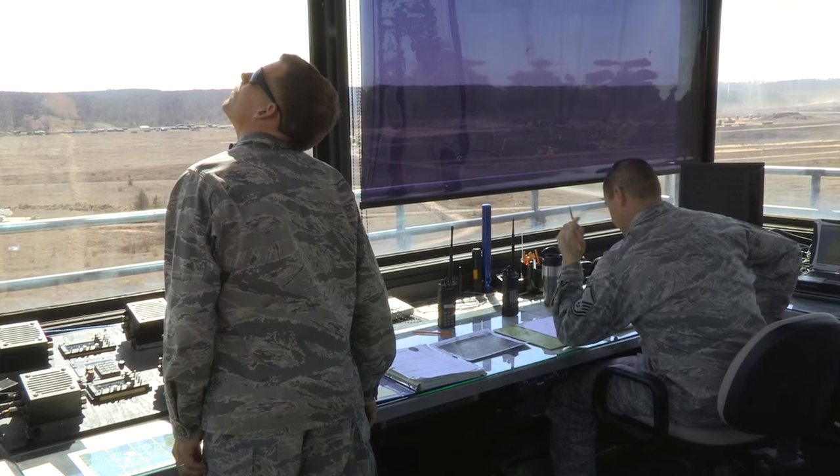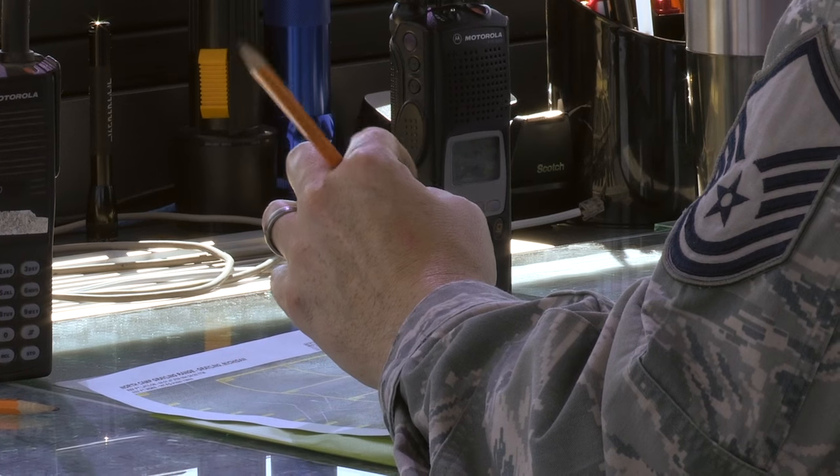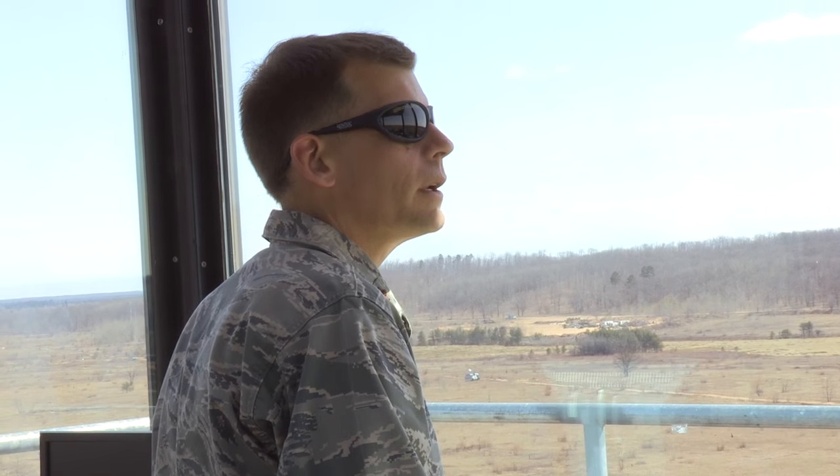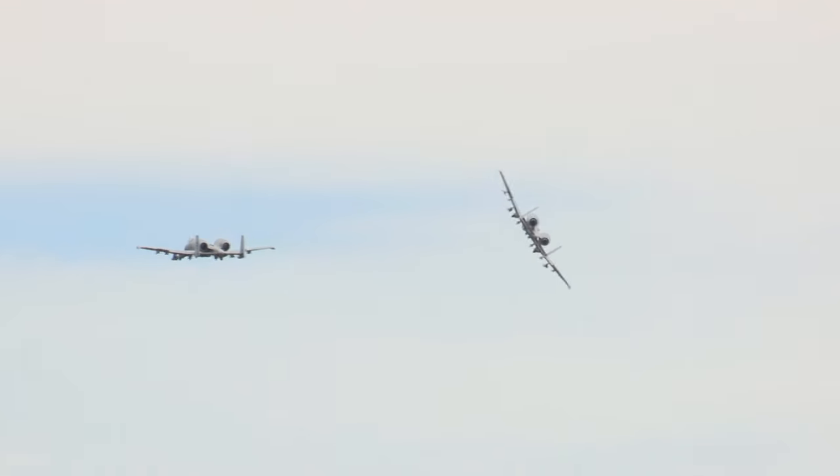It's an awesome target set that we can go up there and play on. They're constantly changing it around as to what their customers' needs are. It prepares you very well because you can go up there and practice, training around it. And really when you start to fly over in Afghanistan and start to do the stuff that you're practicing and training for up there, you're like, oh yeah, I remember doing this up at Grayling a lot of times.